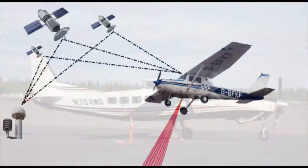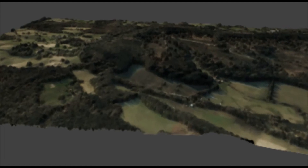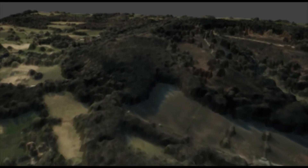LIDAR uses airborne laser scanning to create an accurate 3D model of the landscape. Pulses of infrared light are scanned across the ground, reflecting back up to the aircraft where sensors calculate the point in space where the light reflected off the earth. Millions of these individual points — in the case of Blackdown around 36 million — can then be stitched together to form an exceptionally detailed model of the landscape.